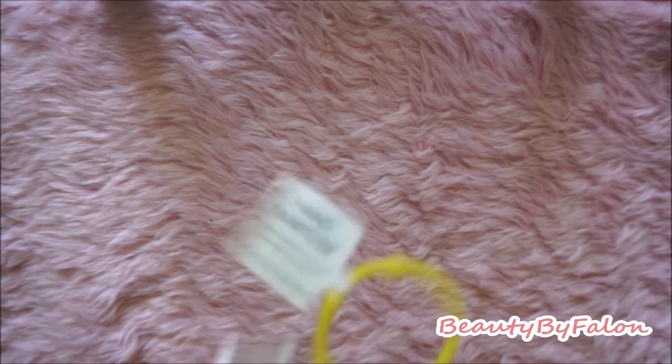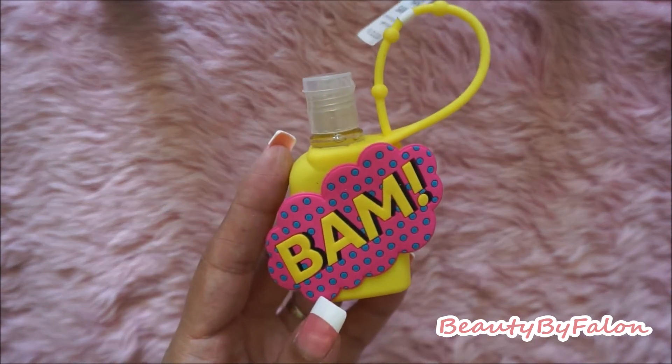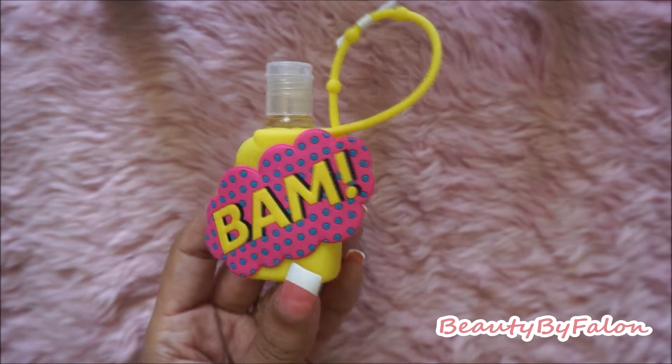I found a hand sanitizer — it says BAM, and it's in the scent cotton candy. I'm not sure if I have that already, but I just picked it up.